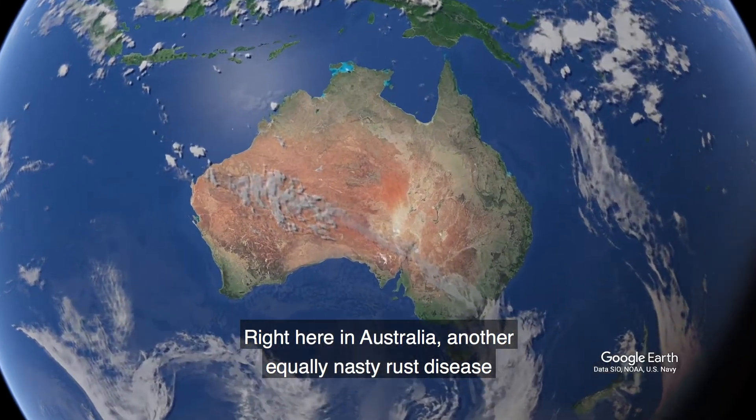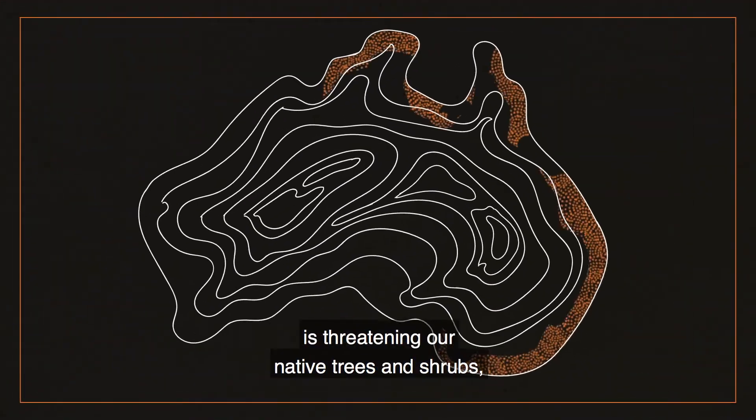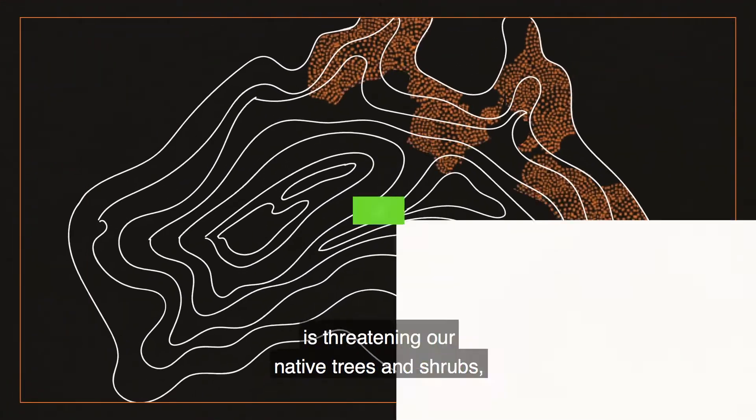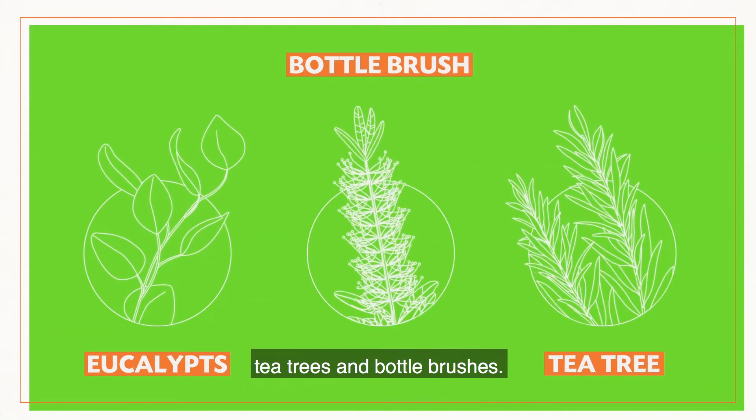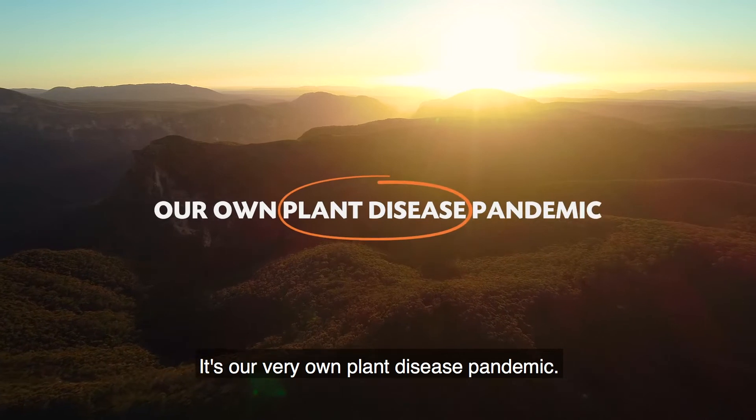Right here in Australia, another equally nasty rust disease is threatening our native trees and shrubs, including our iconic eucalyptus, tea trees and bottle brushes. It's our very own plant disease pandemic.